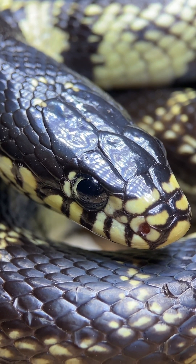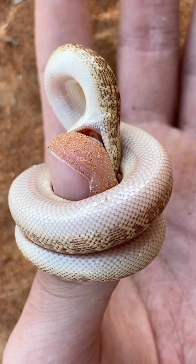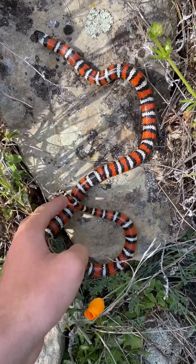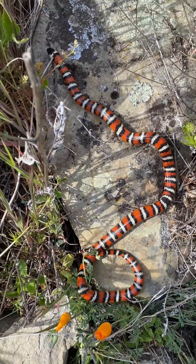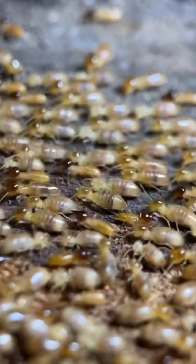Snakes are frequently thought of as predators of rodents and other mammals, but being as diverse as they are, they also feed on birds, reptiles, amphibians, insects, fish, and more. And of the nearly 4,000 species of snakes known to science, nearly one in eight of them rely on termites and ants as a primary food source.